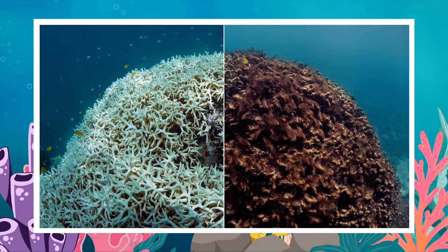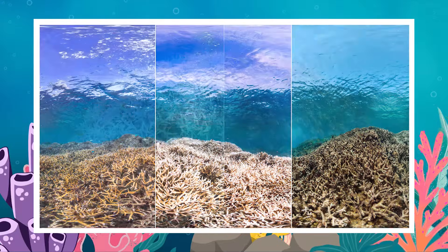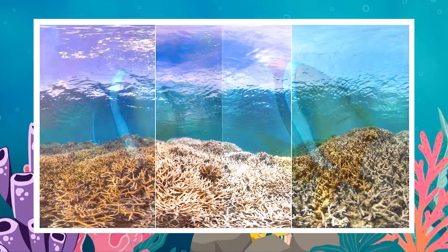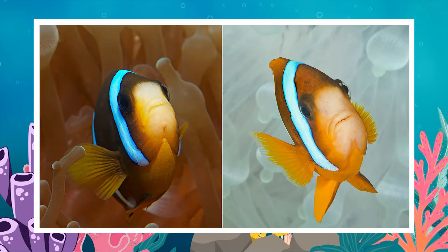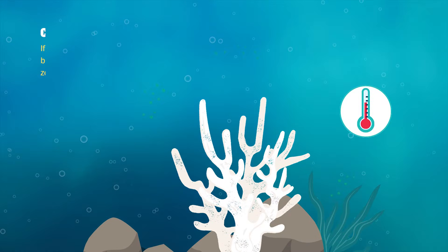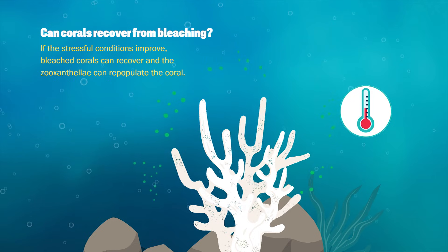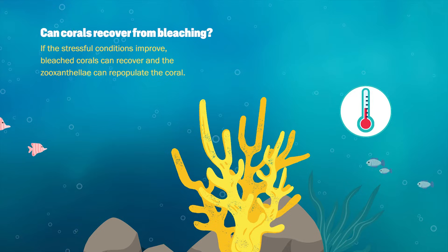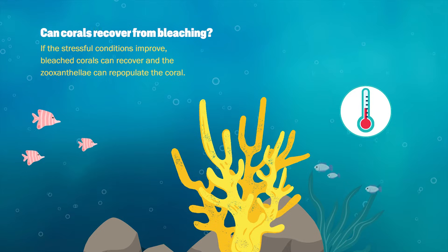Over time a bleached coral will eventually die if it continues to have these warmer ocean impact events, and that's what we see with a mass bleaching event when we have just continued warmer temperatures. A bleached coral can recover if we're able to arrest those warmer ocean temperatures and get conditions back to a comfortable space for both the coral and the algae that live inside them.